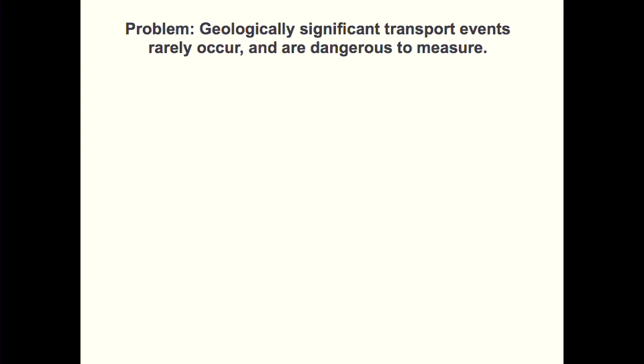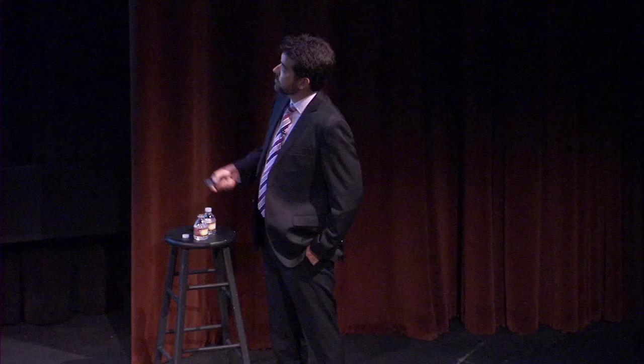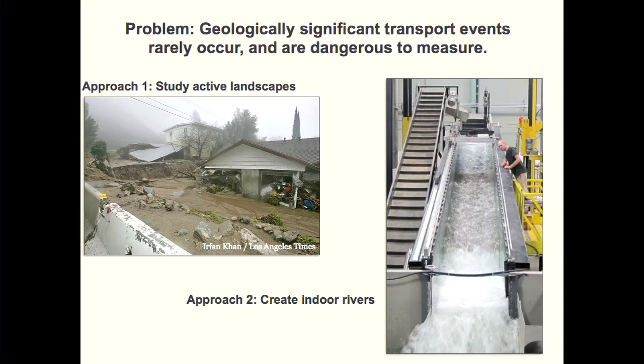There's a problem when we want to understand sediment transport over geologic timescales: significant transport events rarely occur. When you hike in our local mountains, you might step on the same boulders every time, but those boulders do move — rarely over our lifetimes — and they're dangerous to observe. Two approaches address this problem: first, study active landscapes, and it turns out we have one of the most active landscapes in the continental US right in our backyard — the San Gabriel Mountains. The other approach is to make your own river using laboratory flumes, which allow us to create floods and measure things under controlled conditions.